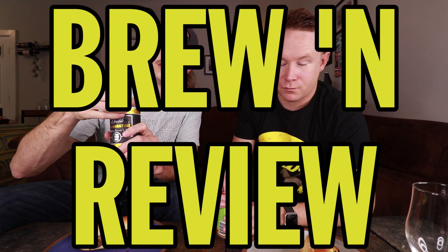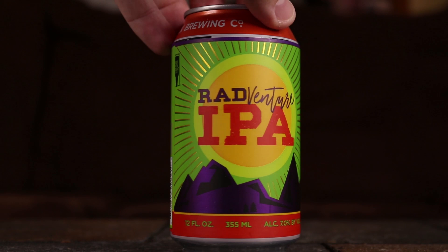Oh man, I'm excited to see what happens with you on this beer. Hope you like it. Welcome to Brew and Review. You're gonna love that. Now this is a good beer. What are you drinking? Red Venture IPA. It's got purple mountains, a green sky, and a yellow sun, and I think it's fun. 7%, 80 IBUs.